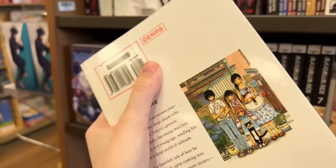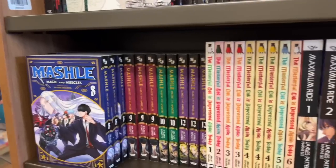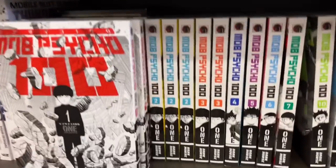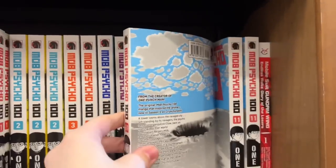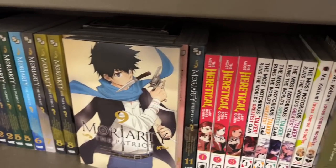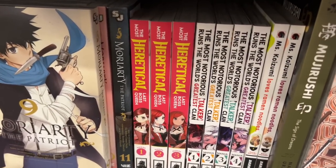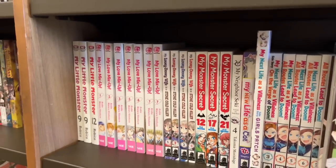I also checked out the Mashle section — they had quite the selection of Megami, Tsugumi, and even some Mob Psycho 100, of which they had the newest Volume 11. Here is more of their M section: they had Moyori the Patriot and the entire collection of The Most Radical Last Boss Queen, which is cool.